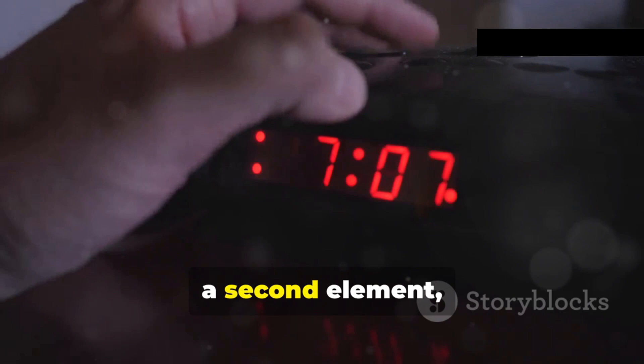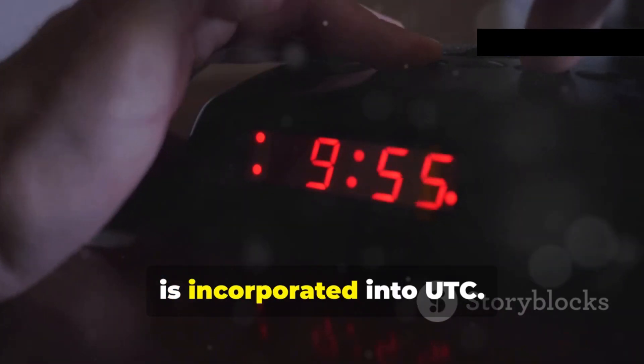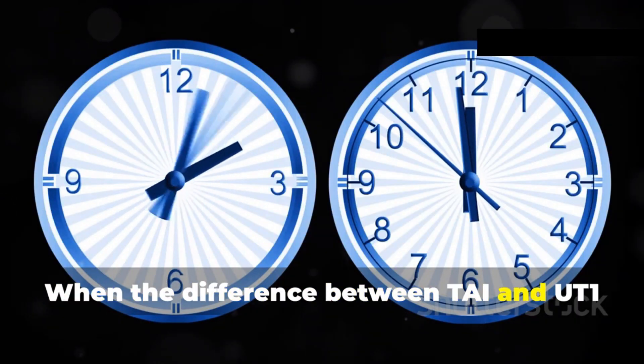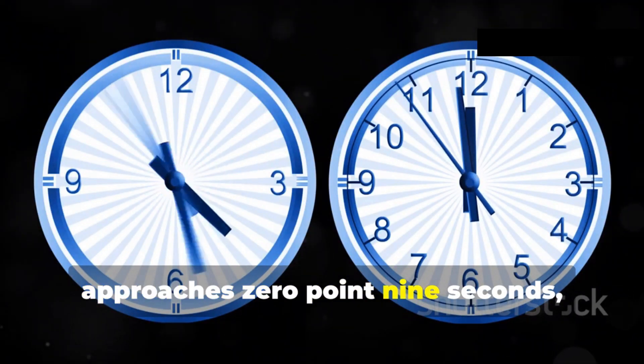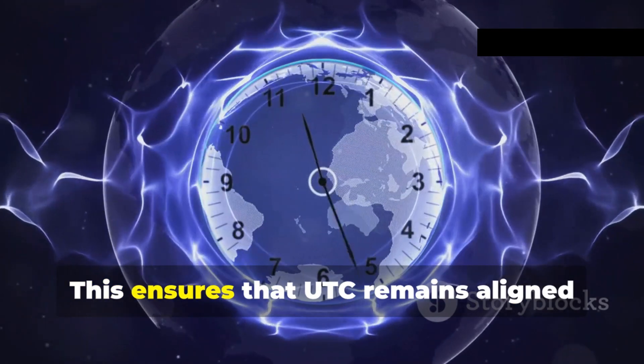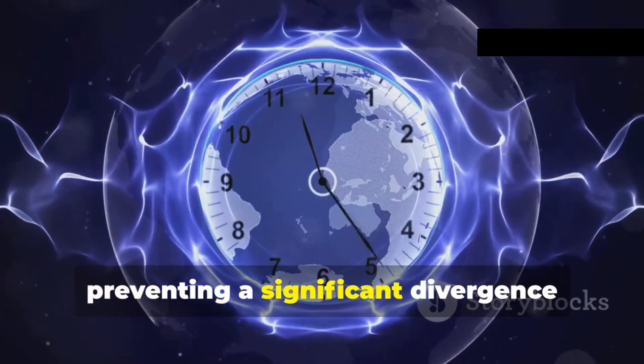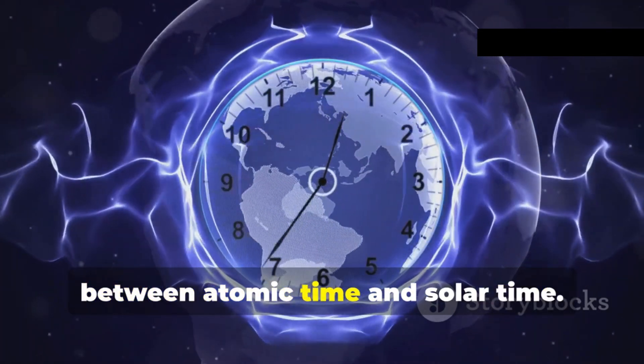To account for this, a second element, Universal Time, or UT1, is incorporated into UTC. When the difference between TAI and UT1 approaches 0.9 seconds, a leap second is added to UTC. This ensures that UTC remains aligned with the Earth's rotation, preventing a significant divergence between atomic time and solar time.